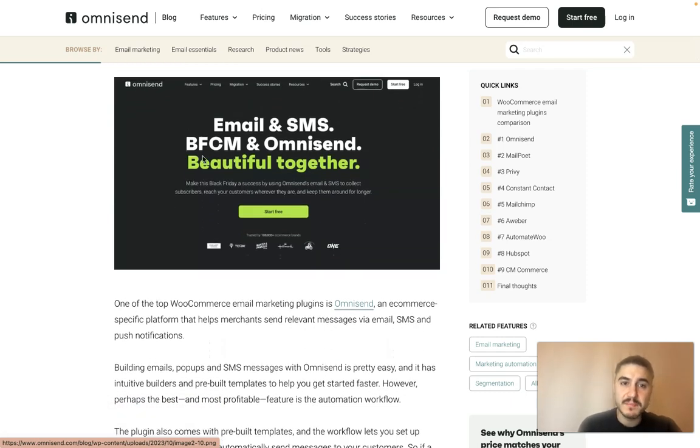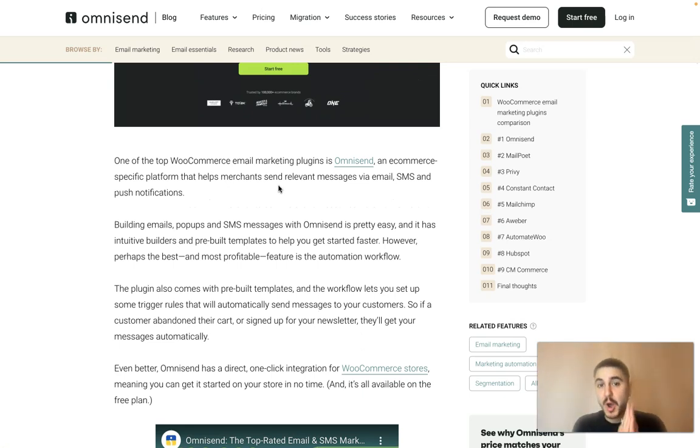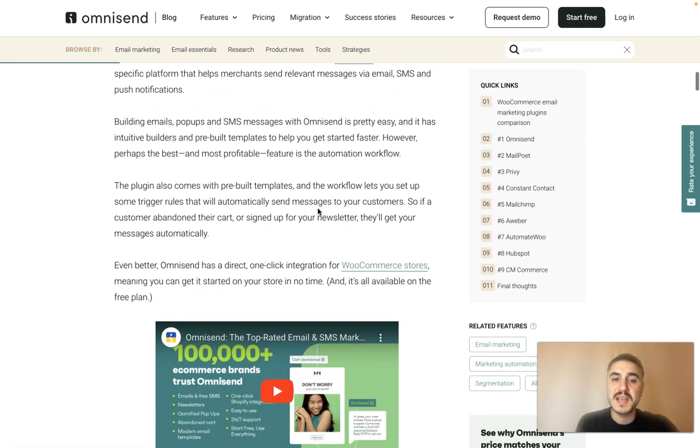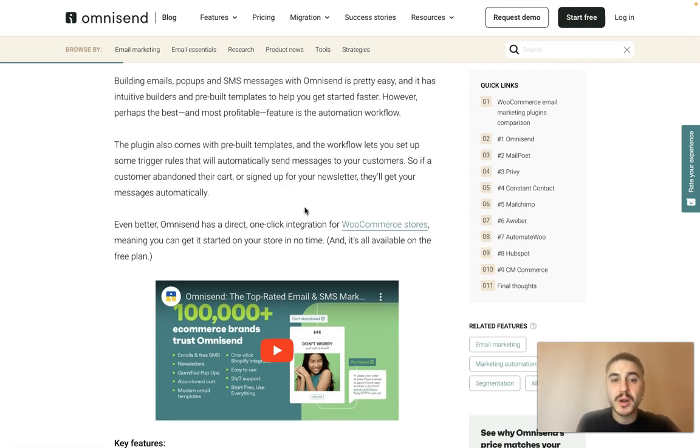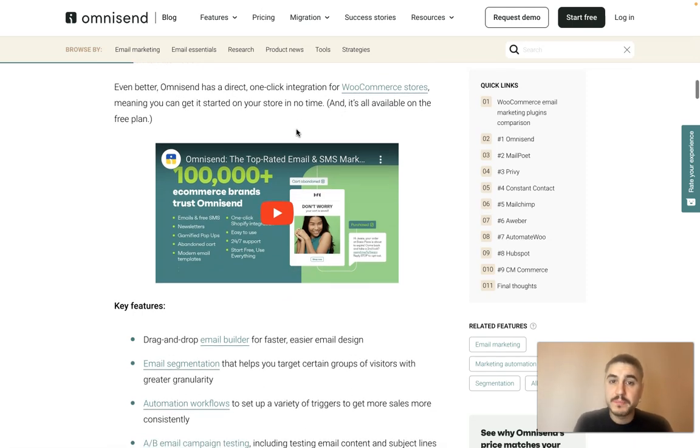OmniSend — email and SMS. One of the top WooCommerce email marketing plugins is OmniSend, an e-commerce specific platform that helps merchants send relevant messages via email, SMS and push notifications. Building emails, popups and SMS messages with OmniSend is easy, with intuitive builders and pre-built templates to help you get started faster. The plugin also comes with pre-built workflow templates that let you set up trigger rules to automatically send messages when a customer abandons their cart or signs up for your newsletter. It also offers direct one-click integration for WooCommerce stores, so you can get started in no time.